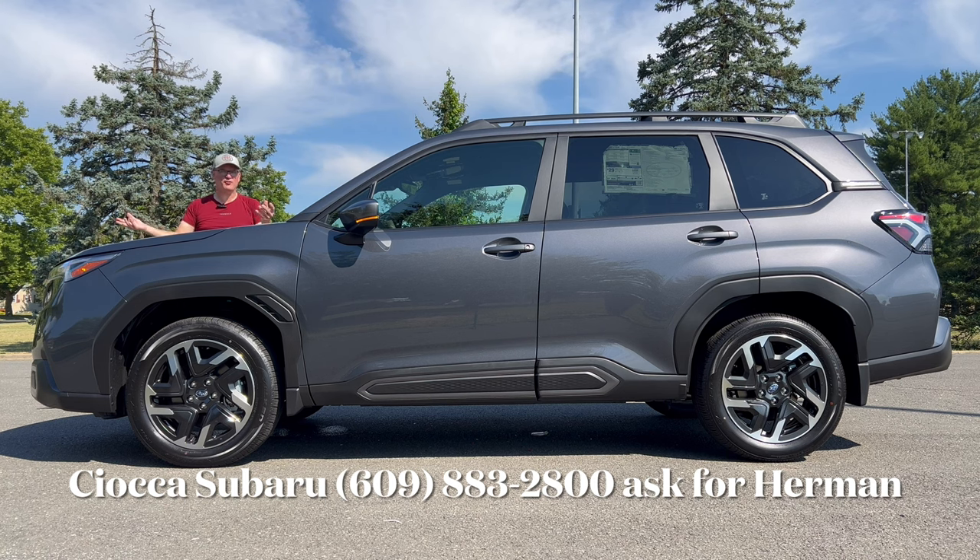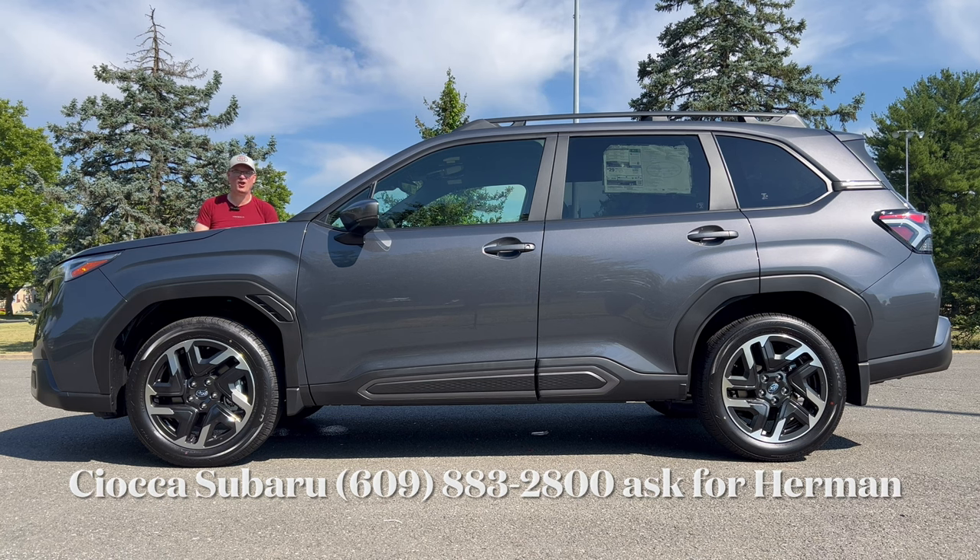The premium trim is $34,000. This one is a lot more. So if you want a Forester and you want all those creature comforts and you want to go all out, maybe this car is for you. Let's dig in.